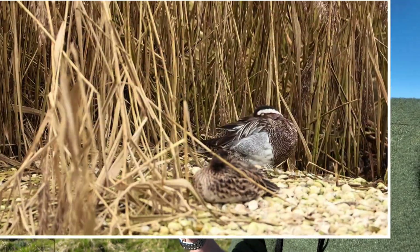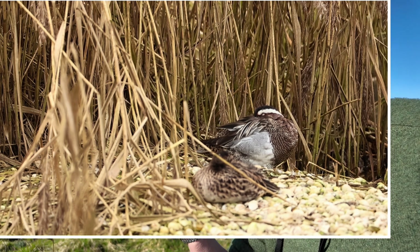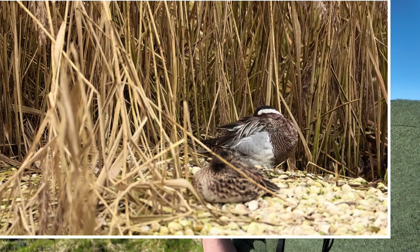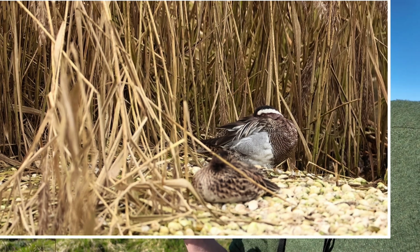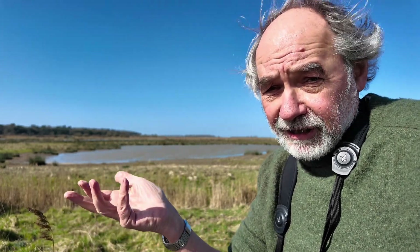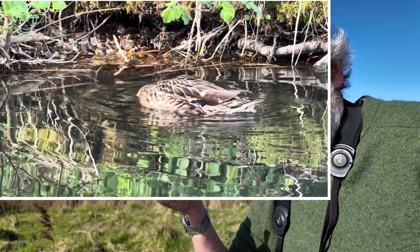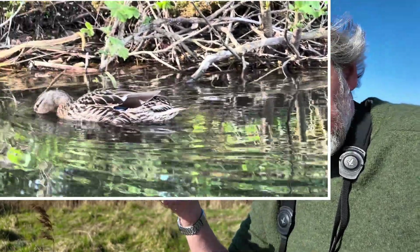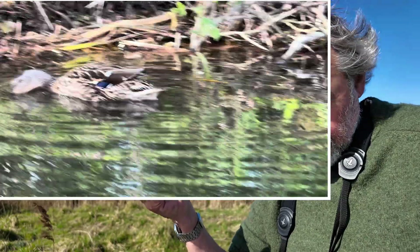Garganey look similar but feed on the surface and don't upend as much. They overcome the problems of winter by flying to Africa, avoiding the risk of wetlands freezing. The mallard is our most familiar duck and is very much a generalist, feeding on a whole diversity of species.